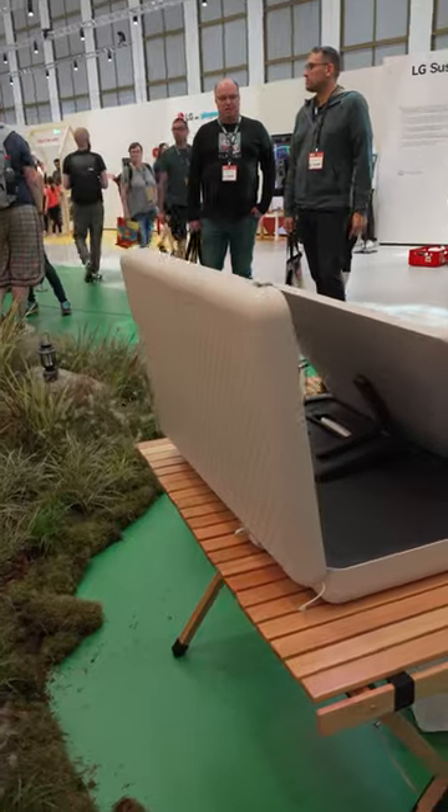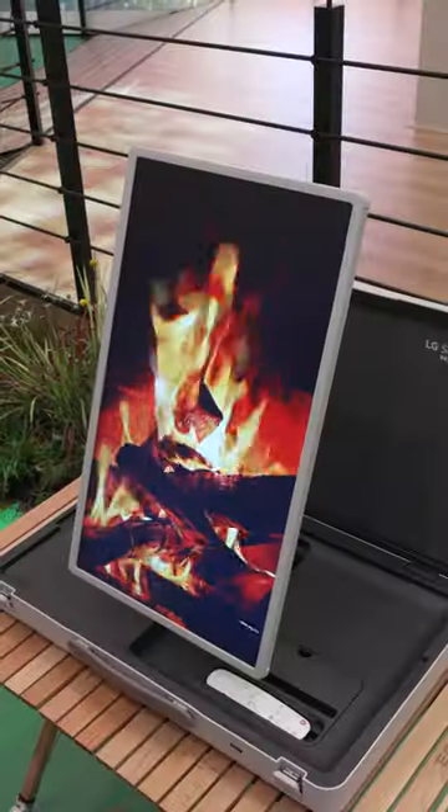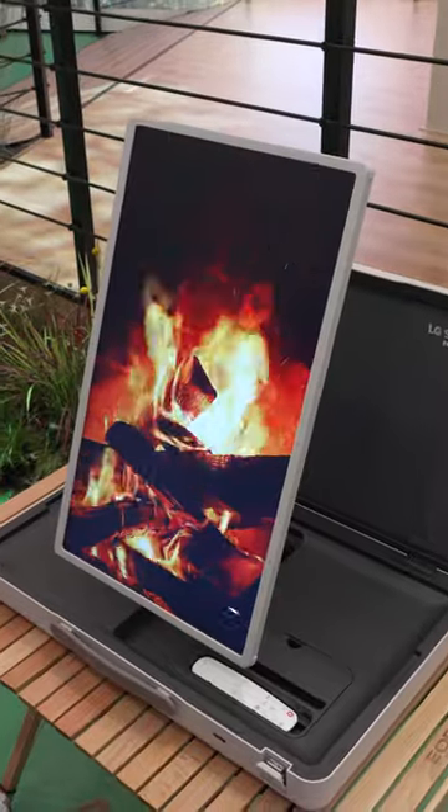I guess it could be cool if you want a mobile console setup — like bring your Xbox with you, bring that little TV and use it somewhere. It's weird. Can you guys think of any actual use cases for this thing?